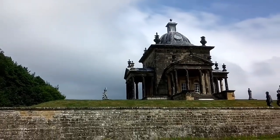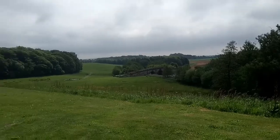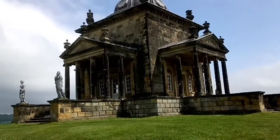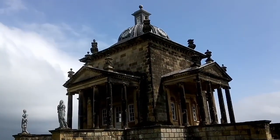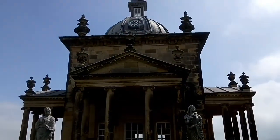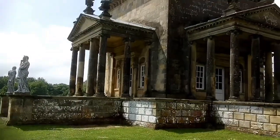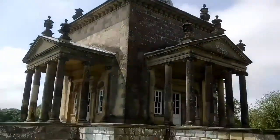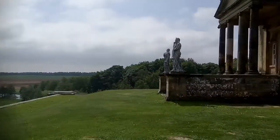This is the Temple of the Four Winds, designed by Vanbrugh. Originally known as the Temple of Diana, it was still uncompleted by Vanbrugh's death in 1726 and wasn't fully finished until 1738. Used as a place to take refreshment and reading, it is an ideal spot to look out over the views. Another temple set about a quarter of a mile down was designed by Hawkesmoor, but collapsed in the 1940s and was restored in 1955.